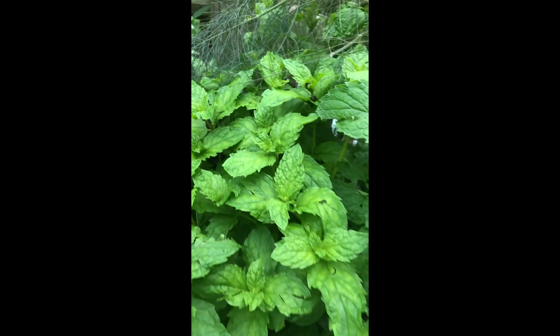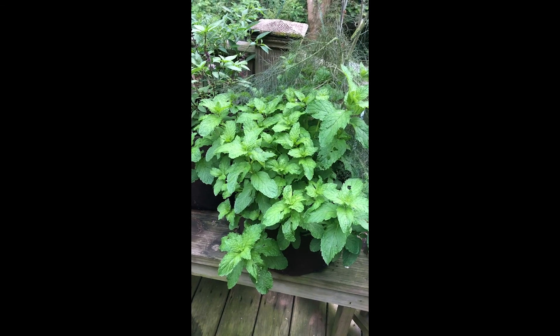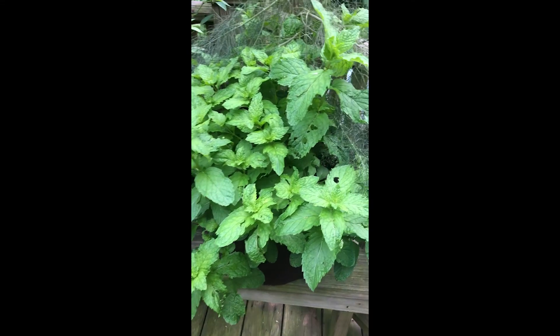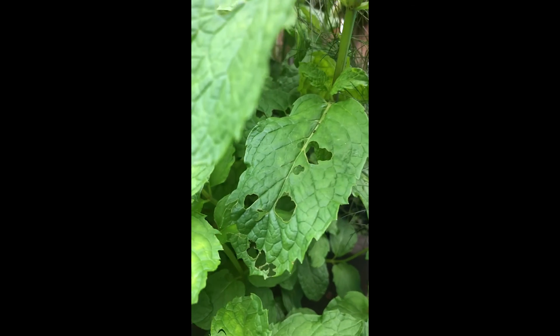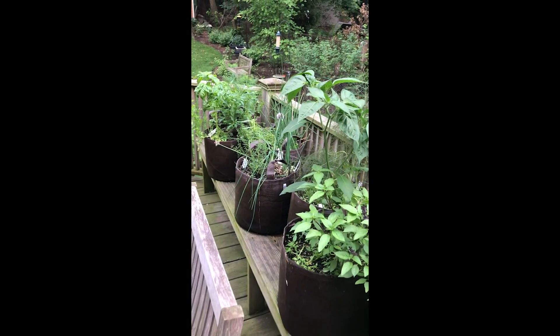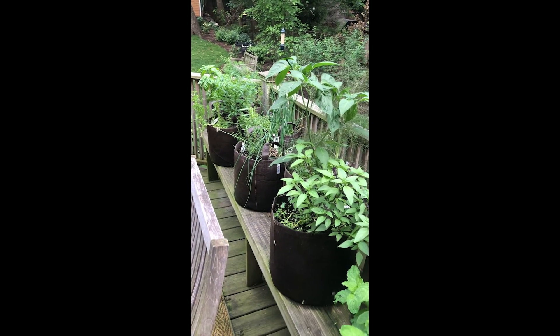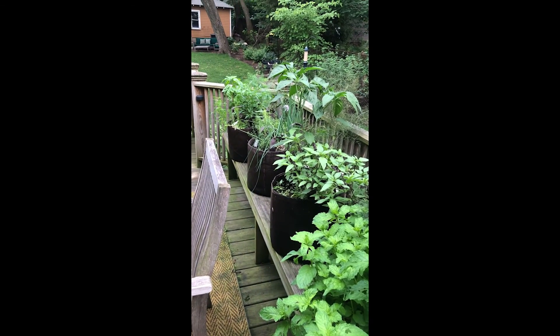And look at all this mint — whoa! Frank told me that the mint kind of takes over, and it sure did. Looks like somebody likes mint too — I wonder who that could be. Anyway, there it is, it's looking good. I've got to start picking, I think it's time.